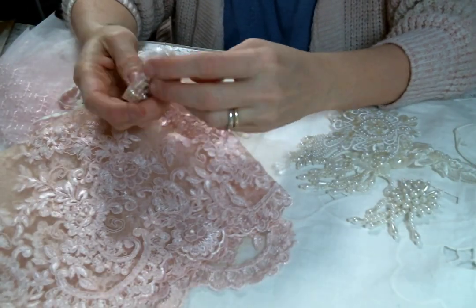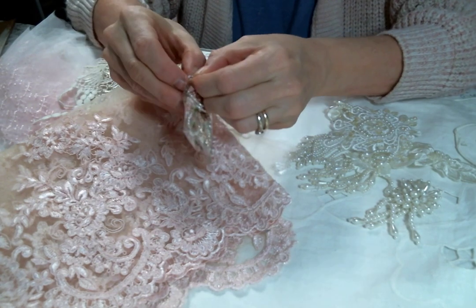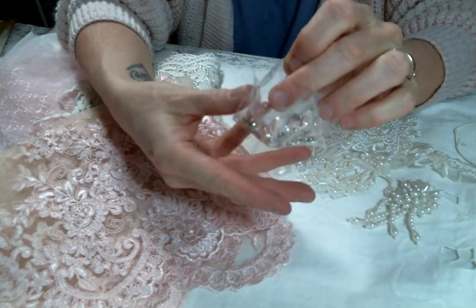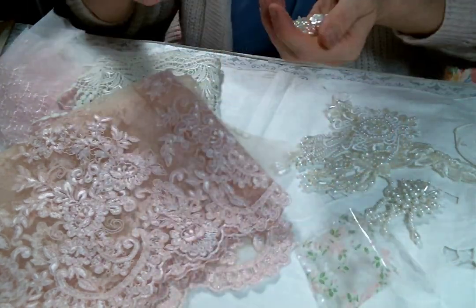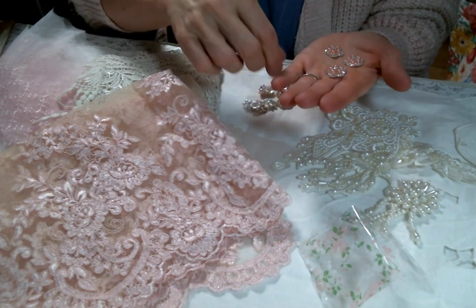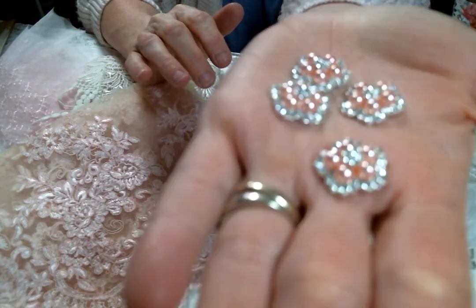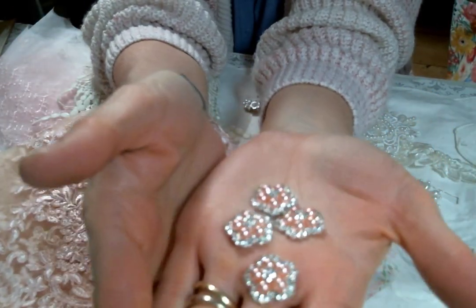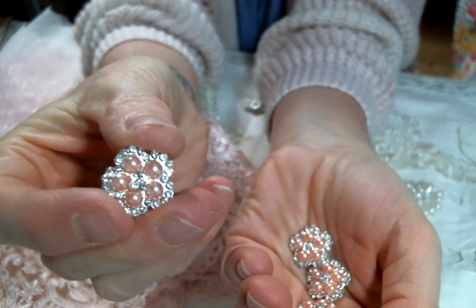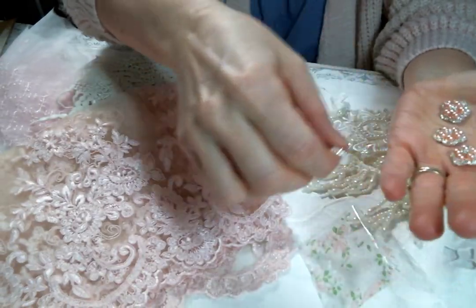And then she also sent me some bling! I saved the bling for last so we can admire it together. I'm going to show you them one at a time because they are so pretty — yes to the new bling, Kim! It's the pink pearls surrounded by these gorgeous rhinestones and a rhinestone in the middle. These are so pretty — they're metal, flat back, and absolutely gorgeous. The sparkle is amazing.